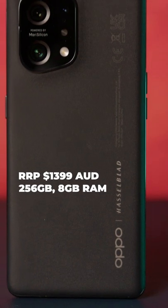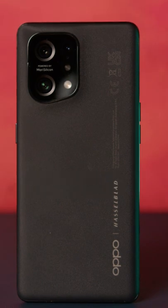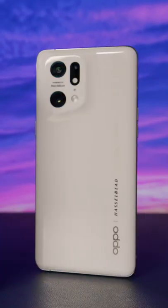The main deal breaker for me? This isn't waterproof. For this price, I expect my phone to at least repel a little rain, but that's not the case with the X5. If you want to weather weather, you'll be springing for the pro version.